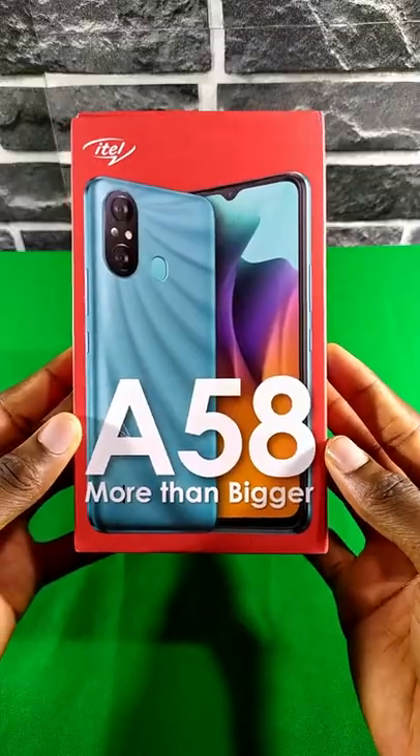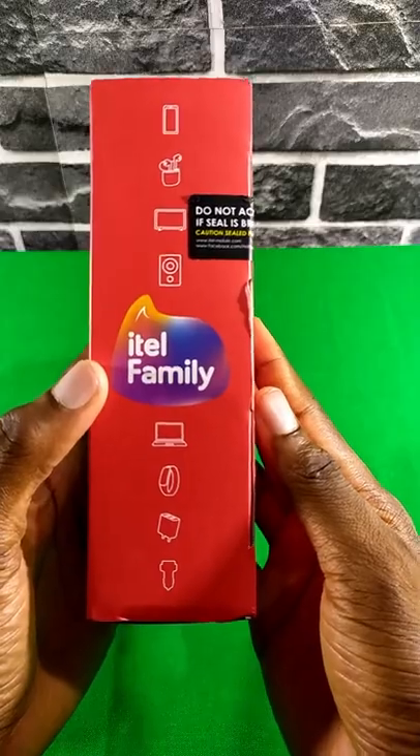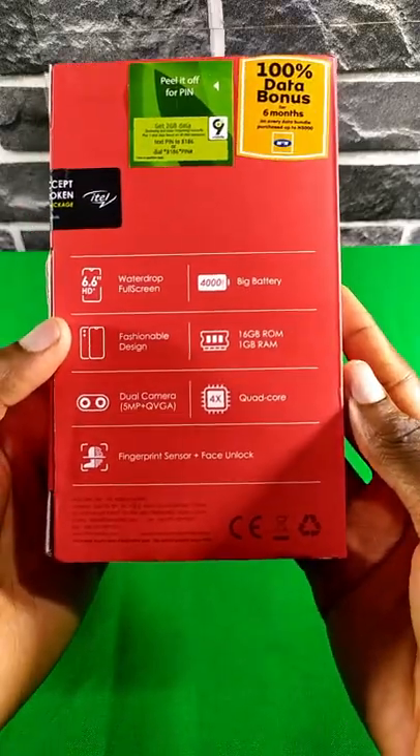Hey guys, how is it going? So this is the Eitel A58, Eitel's latest entry-level device. Let's see what we get in the box.